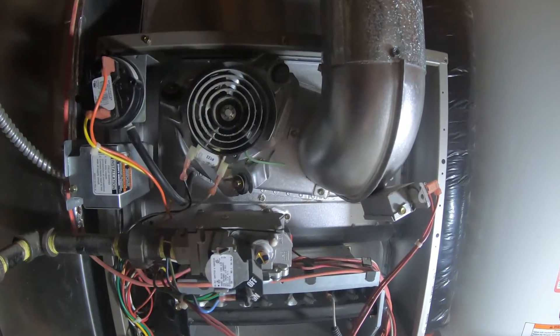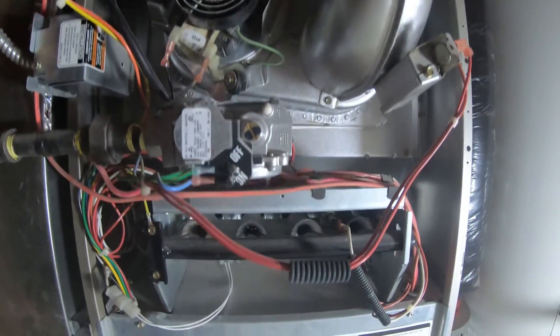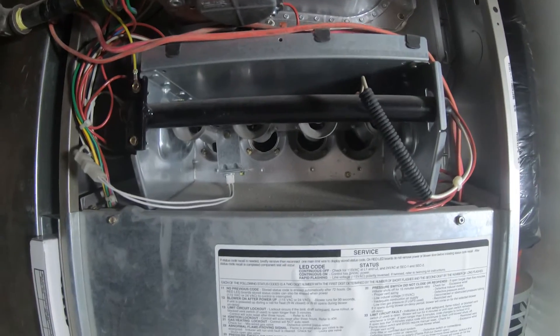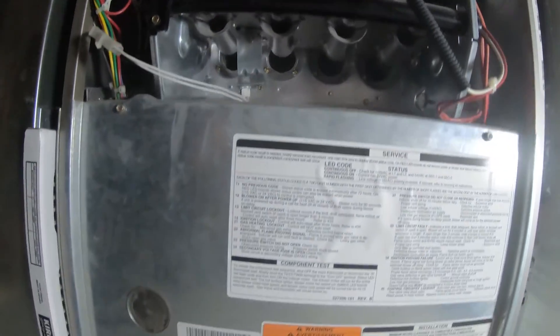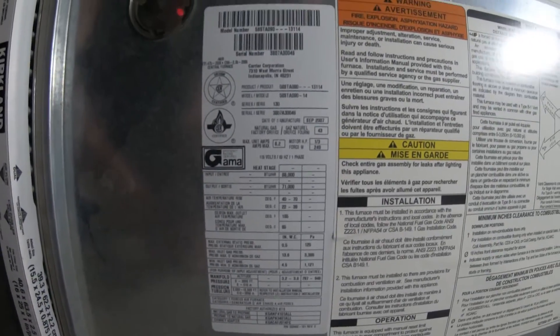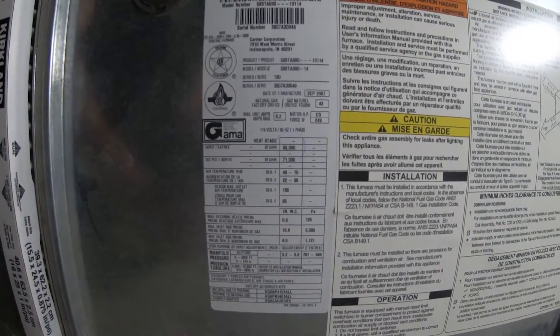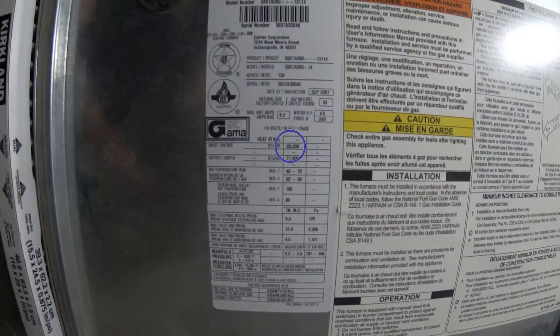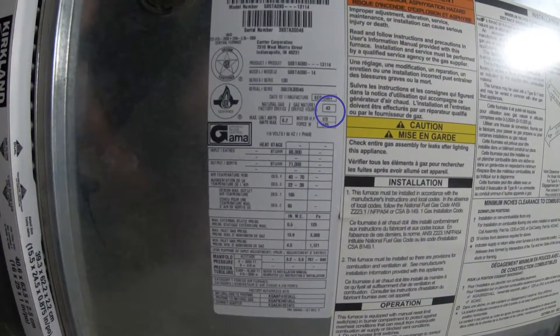We have a mid-efficient furnace here and it has four burners as you can see. It is natural gas. Let's have a look at the rating plate. We have 88,000 BTUs input and we can also see the orifice size listed as 43.